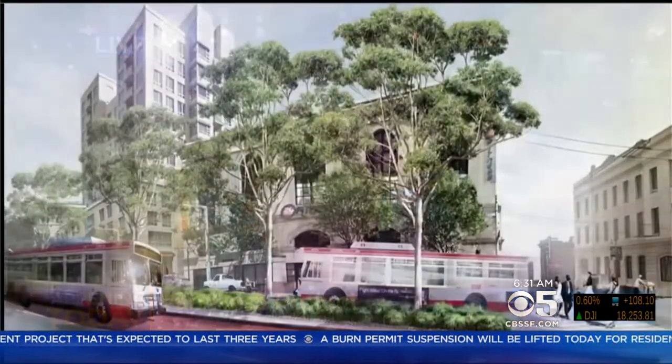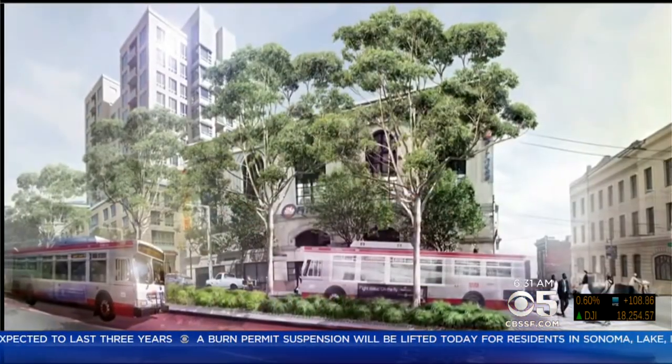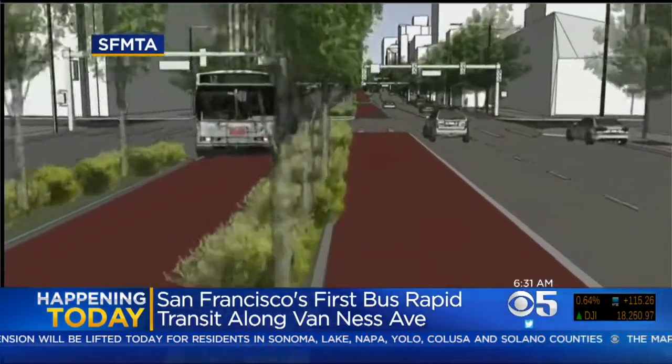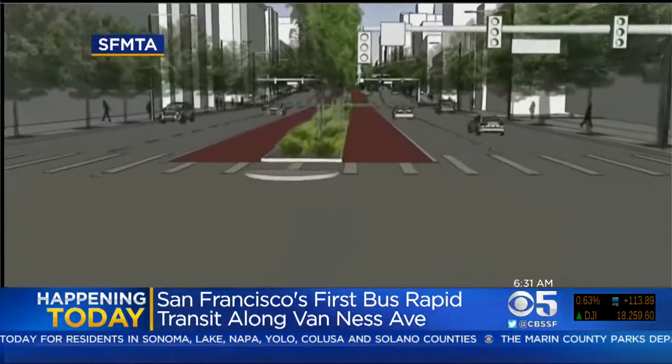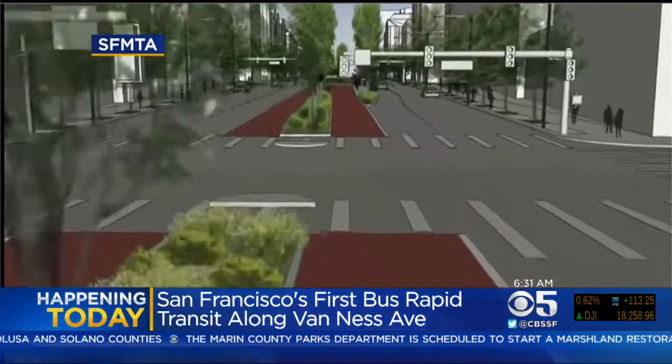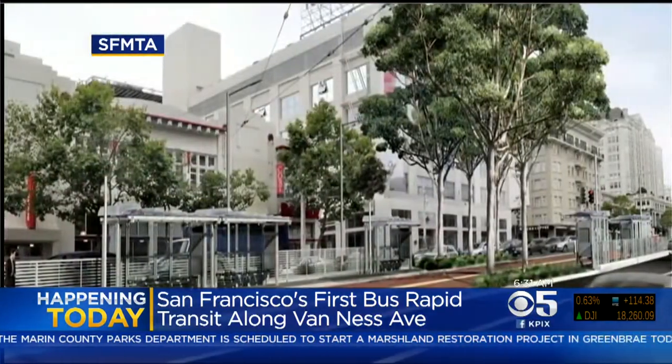It runs from north to south in the city. It's 6:30 now so it's not too crazy, but as more people filter into the city during the morning commute it gets really packed around here. This is going to be the first area to have the bus rapid transit system. Changes from Market to Lombard on Van Ness, with buses running down the middle lanes — that is supposed to drastically reduce bus travel time.